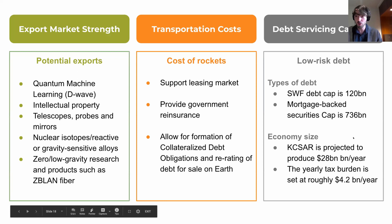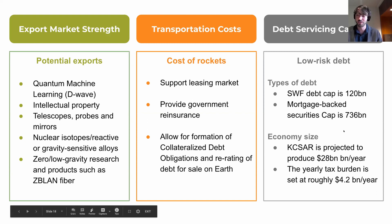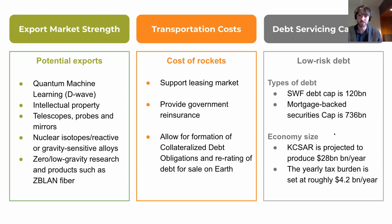Regarding transportation costs — rockets will form the basis for interplanetary trade. As actuarial models are yet poorly capable of predicting the life cycle value of rockets, enforcing high premiums, we support government intervention to provide reinsurance to the commercial bonds insurance market for leased rockets, allowing for the formation of collateralized debt obligations and re-rating of debt for sale to earthbound investors at a much smaller risk premium. KCSAR's debt burden is primarily made up of mortgage-backed securities capping at 736 billion and sovereign wealth fund debt capping at about 120 billion. We think this debt mix is sufficiently well collateralized, and KCSAR's productive capacity projected at around 28 billion per year is relatively large compared to the scale of the debt, indicating a sustainable debt portfolio.